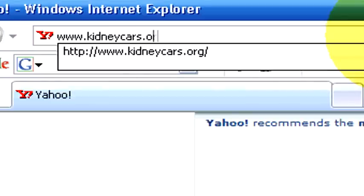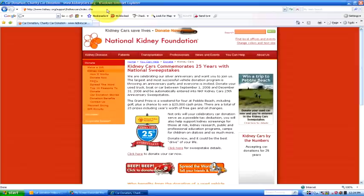Depending on the charity, it's usually two to four days to go out and pick up the vehicle. If you choose to donate your car to the National Kidney Foundation, which is the country's oldest and most substantiated car donation program, all you need to do is call 1-800-488-CARS. Or you can donate online, which is actually very simple — it's kidneycars.org.